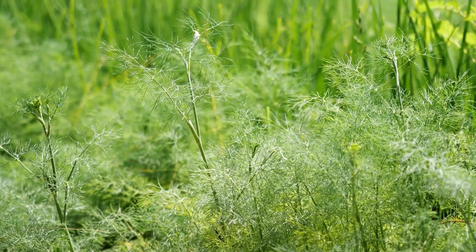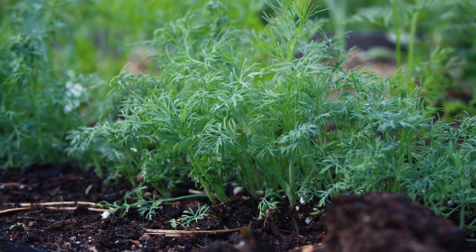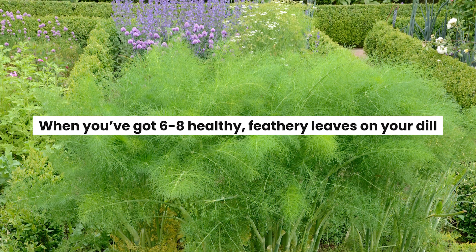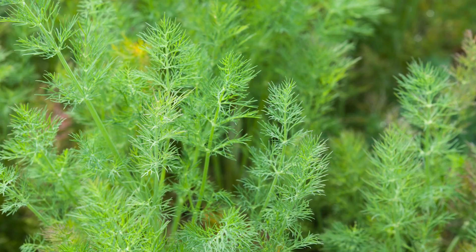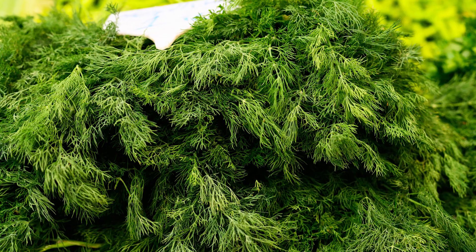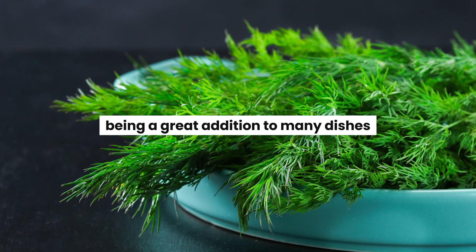Dill, the herb with the feathery flair and that distinct flavor, thrives in partial shade and loves a little windbreak, especially if it's hanging out with Brassicas. When you've got 6 to 8 healthy, feathery leaves on your dill, grab your scissors and start harvesting. Dill is used medicinally to aid digestion, alleviate gas and bloating, and potentially soothe colic in infants, as well as being a great addition to many dishes.